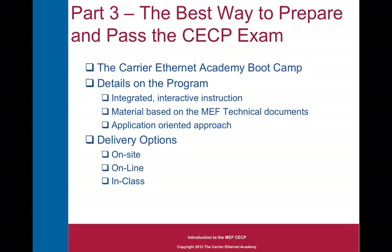Thank you for your interest in the Carrier Ethernet Academy. I hope you found the second part of our three-part video presentation on the Metro Ethernet Forum's Carrier Ethernet Certified Professional Program interesting, and that you'll come back and listen to the third part. Thanks again. Bye-bye.